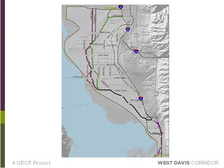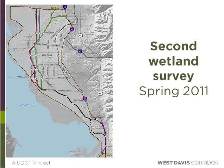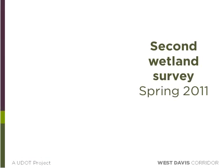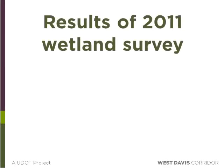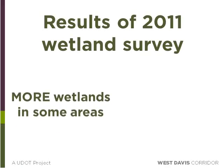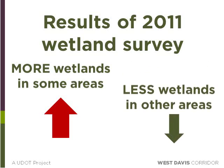Once the initial wetland survey was complete, our team was able to proceed with alternatives development. In February 2011, we had narrowed down the alternatives to three and shared them with the public. Many questions arose about the wetland areas we were showing on our maps, and our team was asked to look more closely at several specific areas of concern. That spring, our biologists went back into the field to look more closely at certain areas, focusing on hydrology and vegetation near the alternatives. The 2011 wetland survey found that in some areas there were more wetlands than estimated the previous year, and in other areas there were less, because our biologists were able to look more closely around the alternative alignments rather than doing a general assessment of the entire study area.